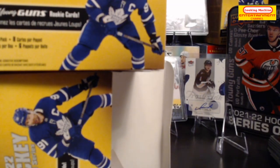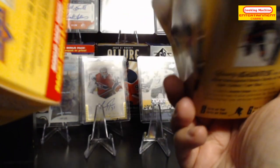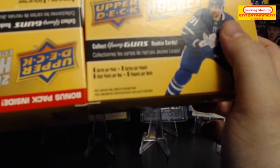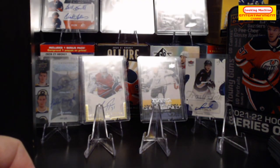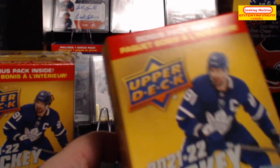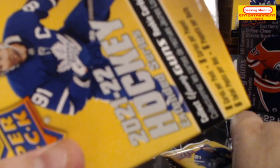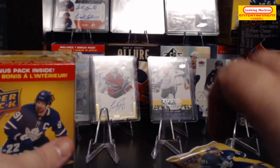Hello and welcome to today's video. What you see here is two opened blaster boxes of 2021-22 Hockey Extended Series, and you will see what I get here. These were on sale for Boxing Day so I was pretty happy to pick them up at a pretty good discount. So let's get right to it — I'll open up the other one ahead of time and put the packs to the side.